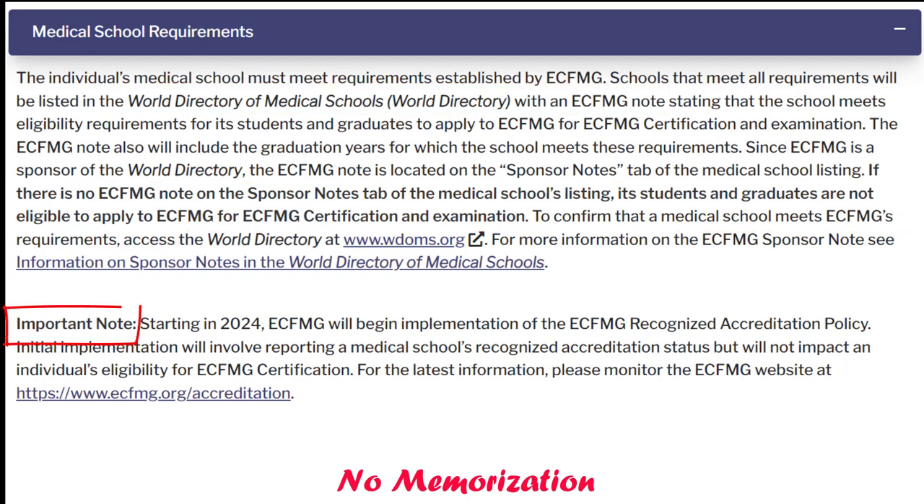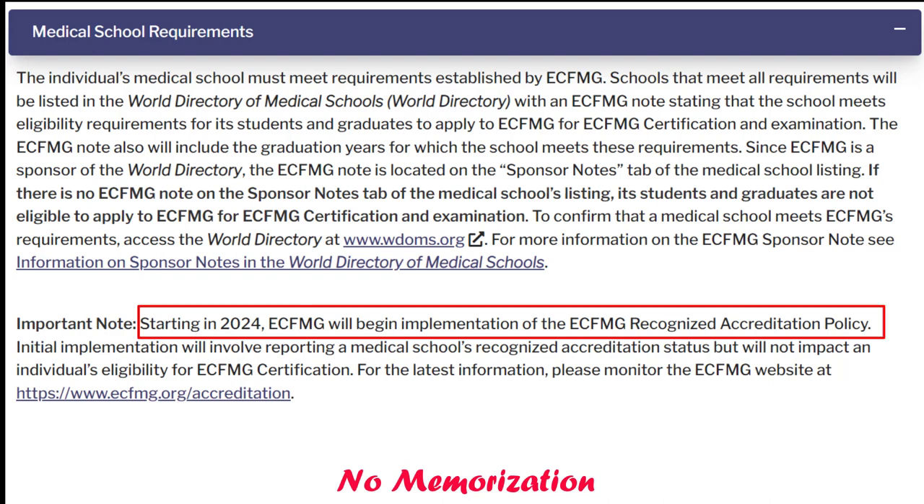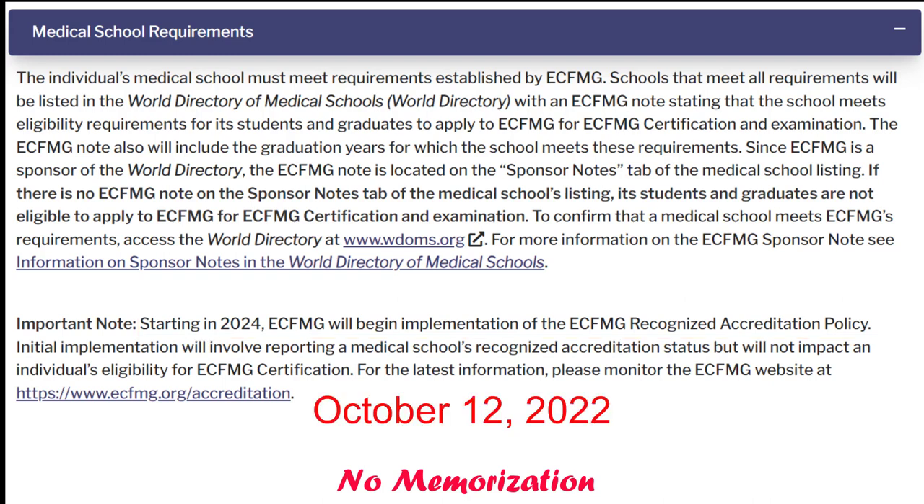Now here you can also see an important note. It says starting in 2024, ECFMG will begin implementation of the ECFMG Recognized Accreditation Policy. The term 'recognized accreditation policy' itself is confusing for many of us. I will break it down and make it clear to you. The information I will give here will be based on the updated information as of October 12, 2022.